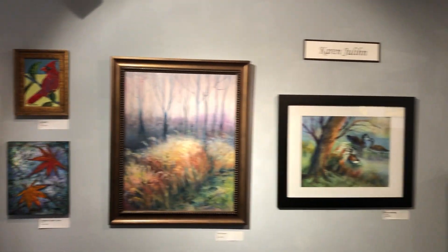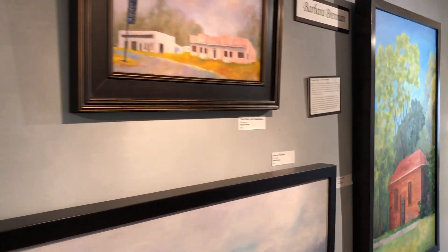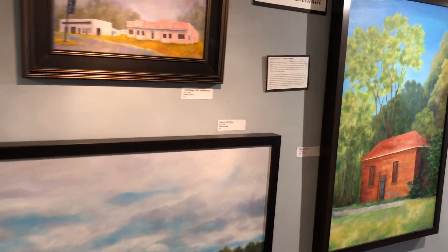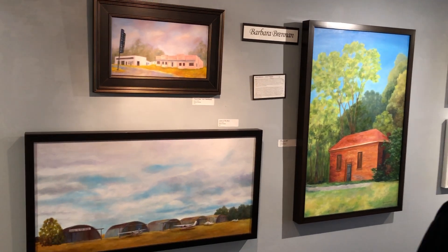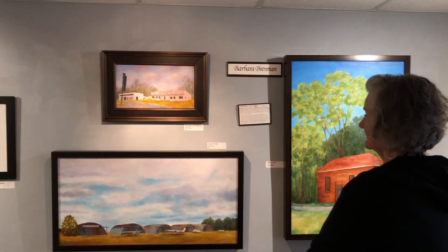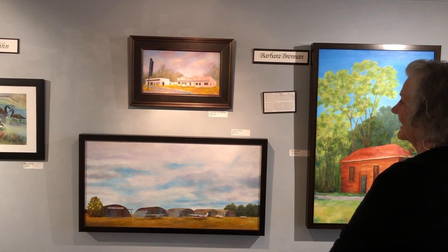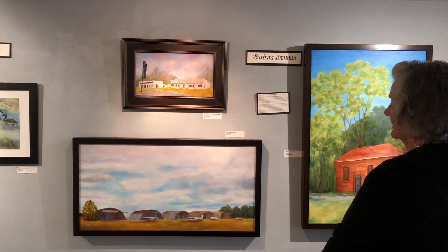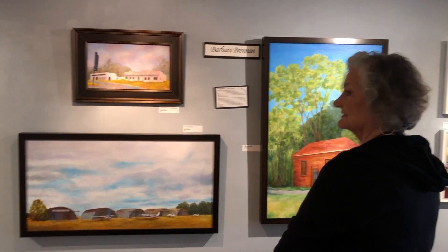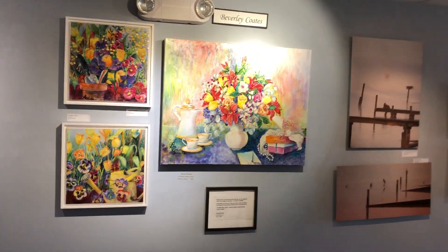This is Barbara Brennan, and she likes to paint buildings in our area — our five-county area — that are meaningful. She knows the history of every one of them and she makes them look absolutely beautiful. She's just attached to them and she does them really well. She works for NASA as their art director.